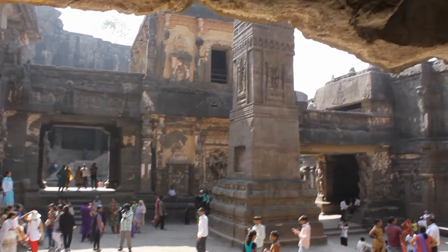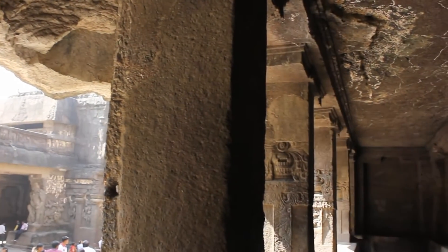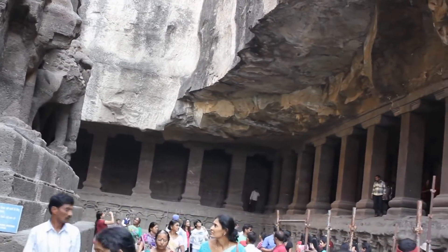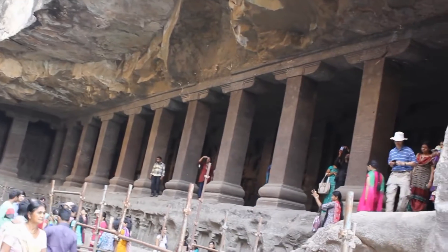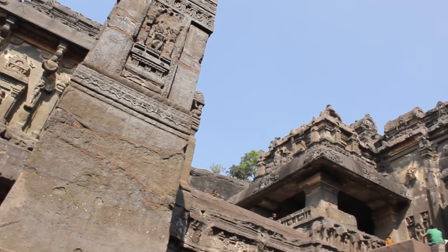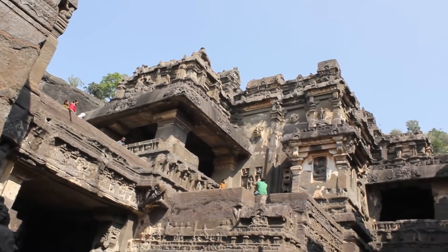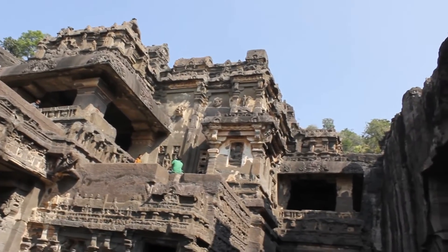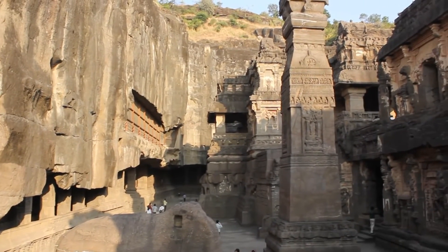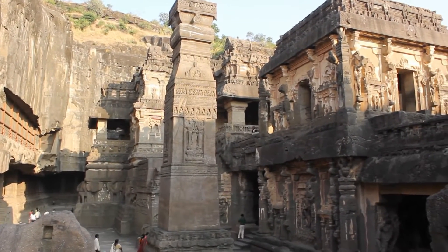Archaeologists agree that the Kailasa Temple was created before any other temple in the Elora cave complex. Could this have been built centuries before human beings started carving other temples nearby? Is this why the architecture, design, and size are so much better and bigger than other temples? If built by humans, we'd expect rock-cutting techniques and design to improve over time — but the Kailasa Temple is the oldest and yet the biggest, carved with engineering perfection.